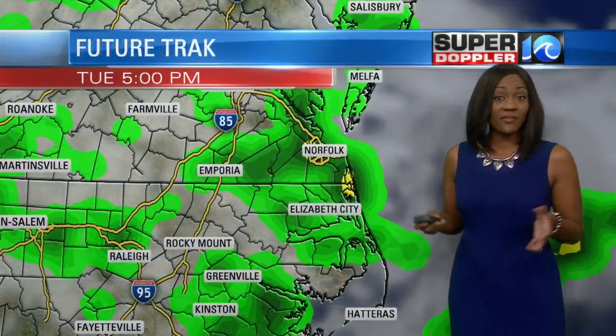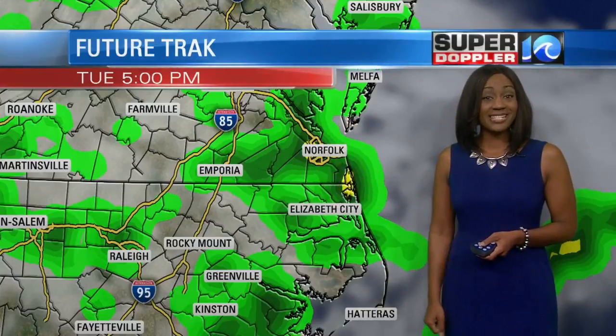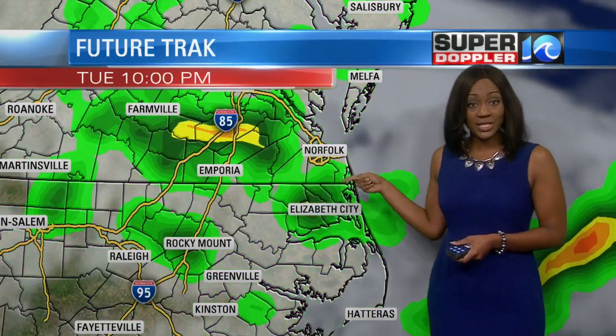Under some of those clouds we do have a few showers, but we're expecting coverage to pick up as we work towards the afternoon heading into the evening. Here's five o'clock, and as you can see, quite a bit of green showing up on the map, and that's going to continue through tonight.